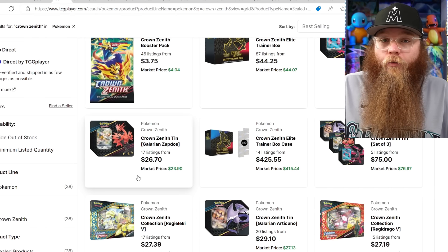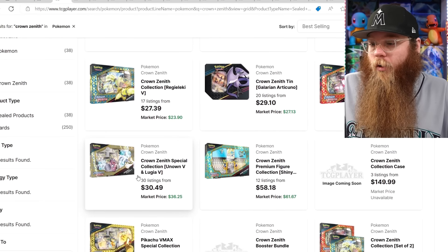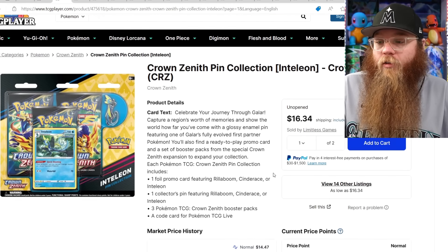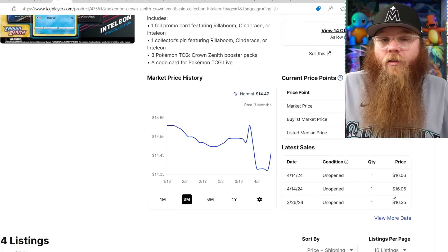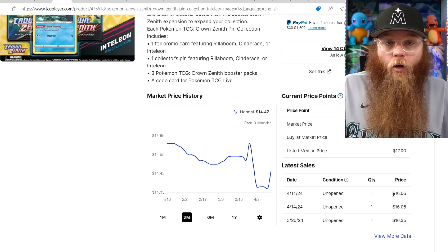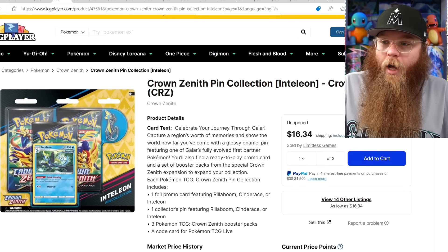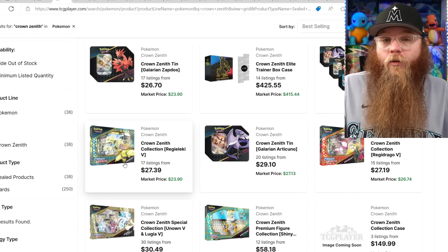There's a decent amount of Crown Zenith products. Here's the pin collection someone was talking about — you get three packs, a pin, and a promo. But it's $16, $16, $16. I've been getting tins which have five packs and a promo for $20 or $21 all day. Before I was getting them for $18, and when you get a case you can get them at that $18 price. I prefer the tin myself — you're getting two extra packs, a way better promo, and it's way better to display.